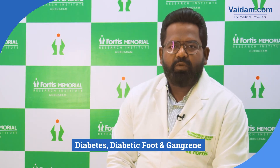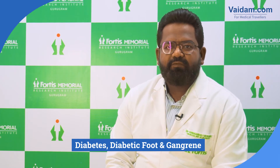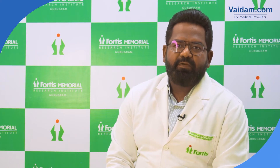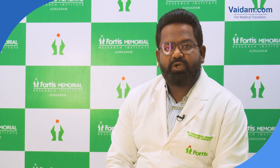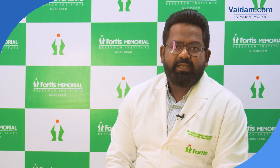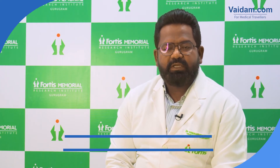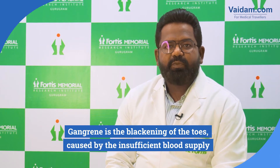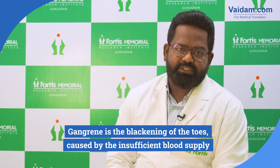It's a common fact that ulcers in the foot of a diabetic patient take very long to heal. But many people don't know that an ulcer which is not healing is often part of a process also called gangrene — which involves blackening of the toes and basically happens when the blood supply to a certain area is not sufficient.